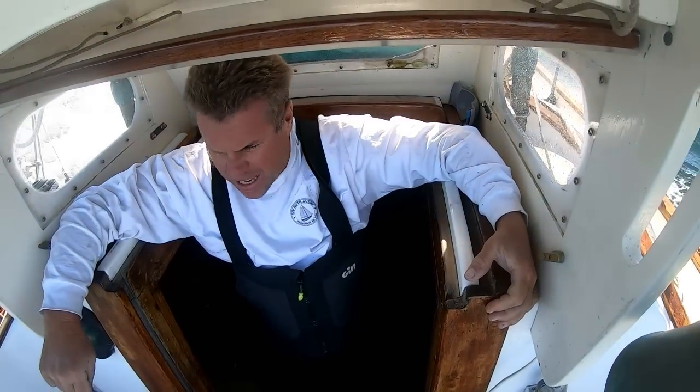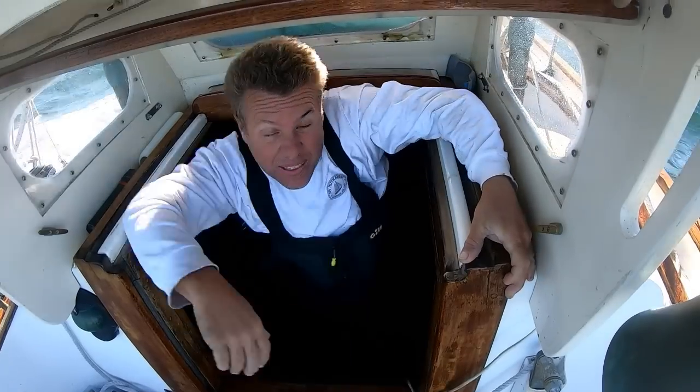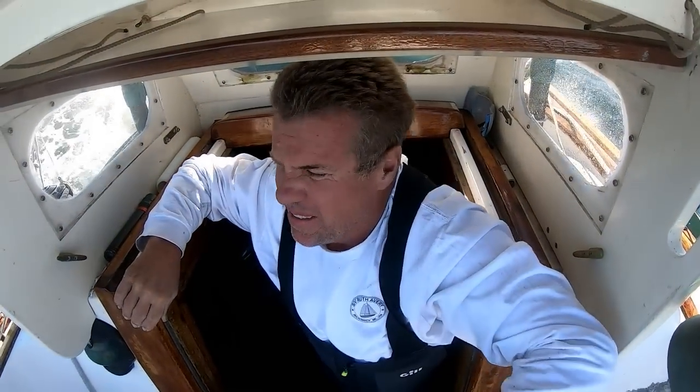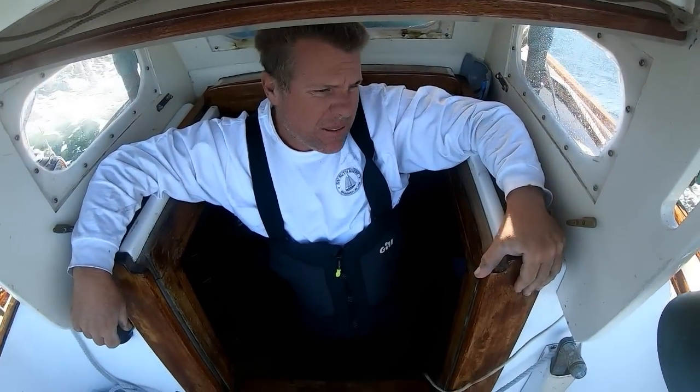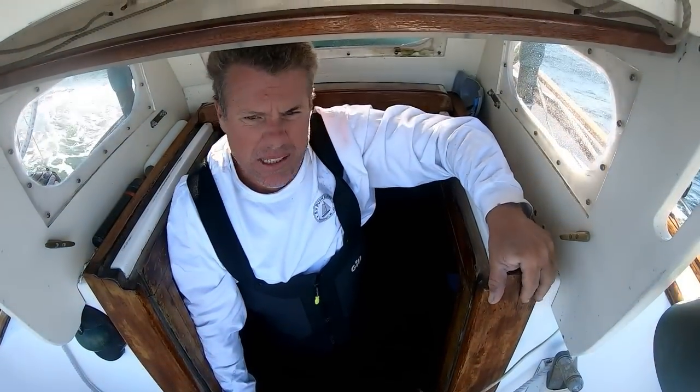It is Thursday the 15th of September, 2022. Just cleared south of Isla Hall here, and we're hitting this slop from the current on the other side. This is really slowing us down.